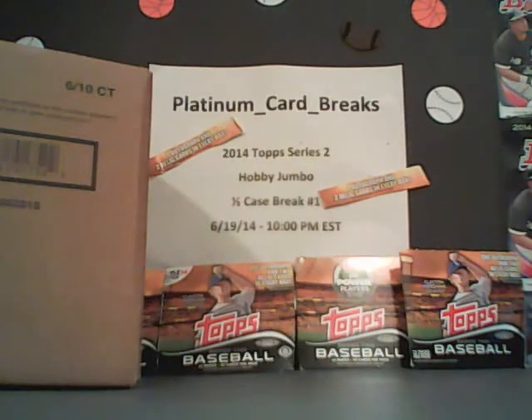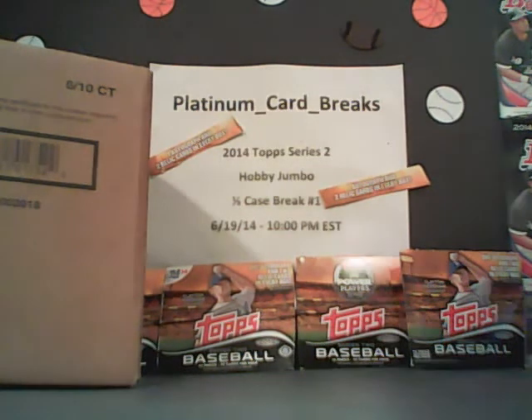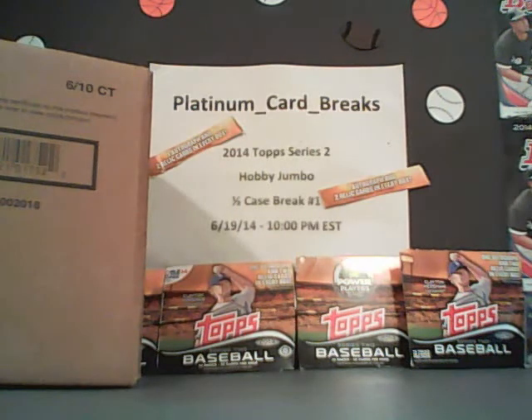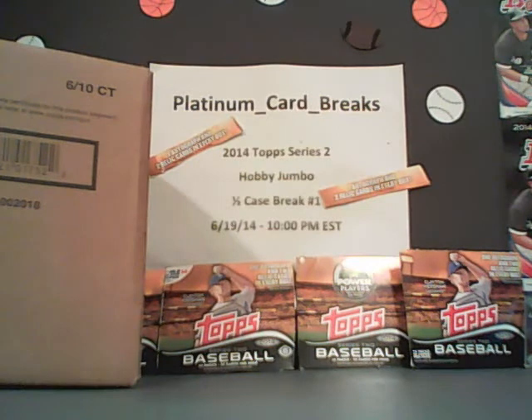What's going on guys? Platinum Card Breaks tuning in. How's everybody doing tonight? We're going to do a half case break — Topps 2014 Series 2 Hobby Jumbo. We've got a fresh case here in front of us. All teams are sold. We're going to give away prizes tonight. Platinum Card Breaks — even though eBay doesn't say it, we always will give you a minimum of two prizes a night or more. Tonight we're giving away an autograph, which is always cool.